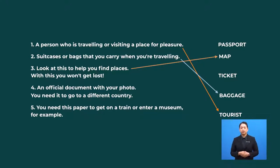An official document with your photo — you need it to go to a different country. Passport. You need this paper to get on a train or enter a museum. Ticket.